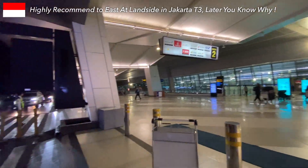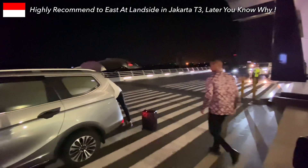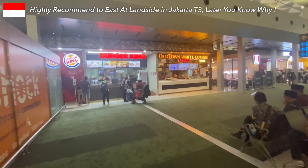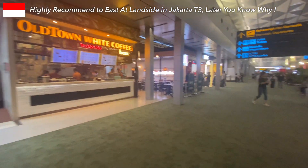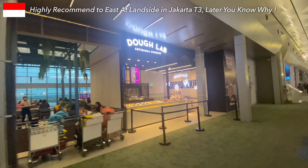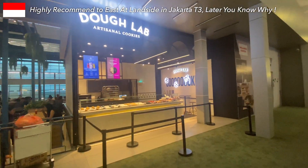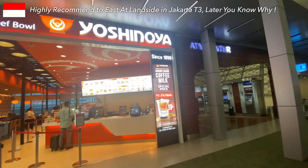Jakarta International Airport, officially known as Soekarno-Hatta International Airport, welcomes us from Terminal 3. Here's a quick tip: at landside, you'll discover many famous chain restaurants with reasonable prices. Unfortunately, the options are limited at airside. I highly recommend indulging in the local flavors here before heading through security.